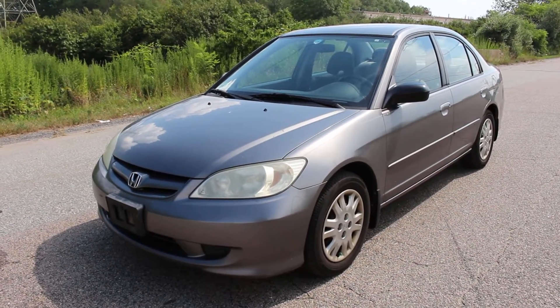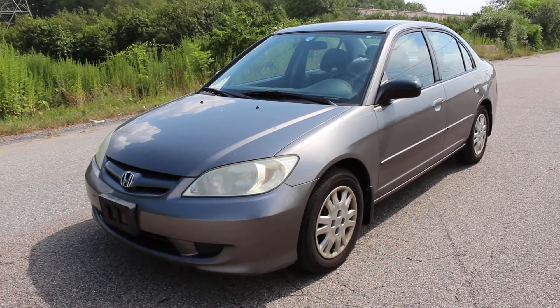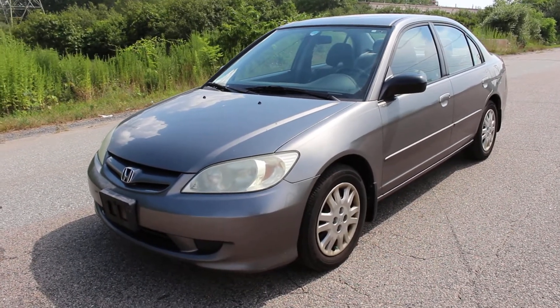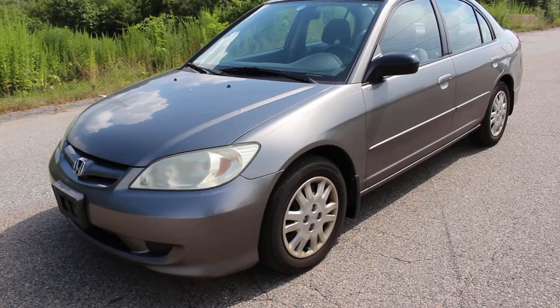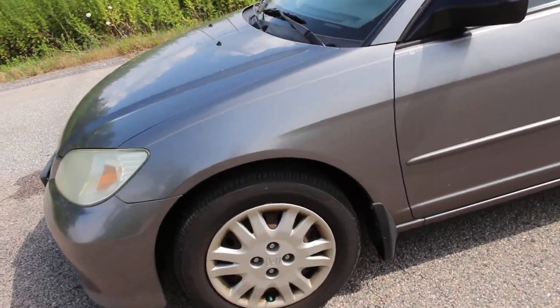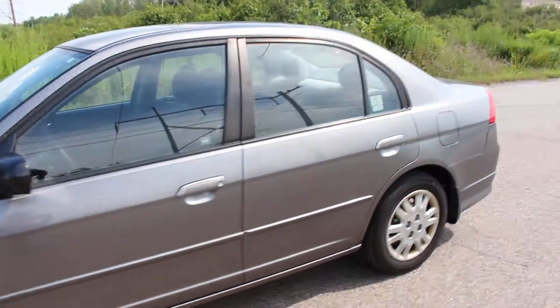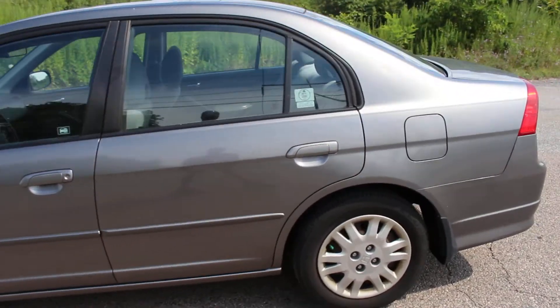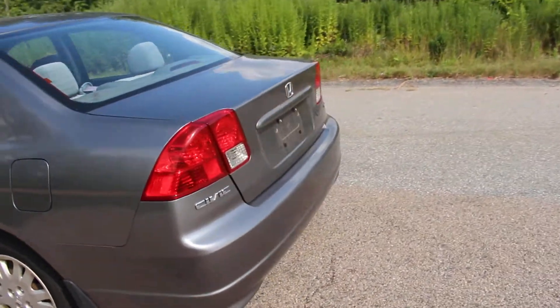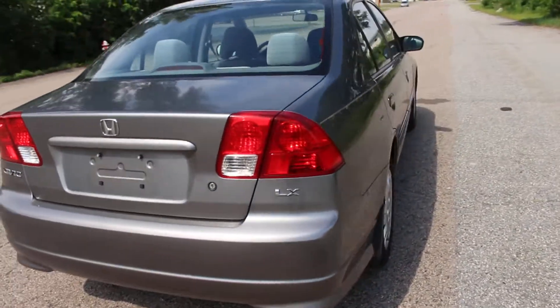This is a 2004 Honda Civic that's in phenomenal condition for its year and mileage. You can just see how nice the body is — it's got excellent Bridgestone tires with probably 75% of the tread or more remaining. There's hardly a scratch on this vehicle, which is amazing considering it's a 2004. It's really been well-maintained.